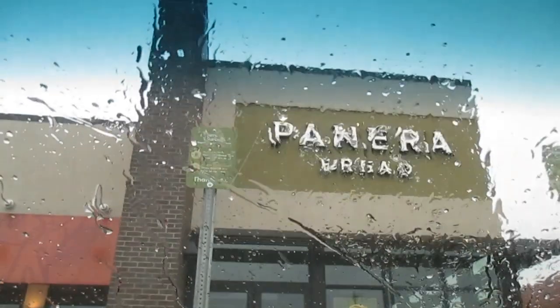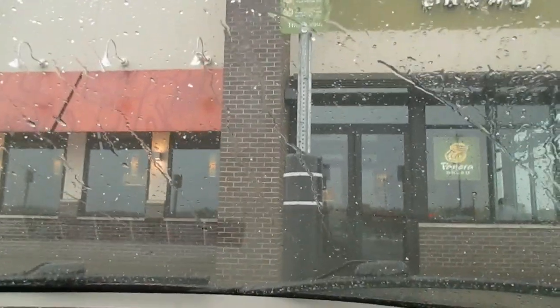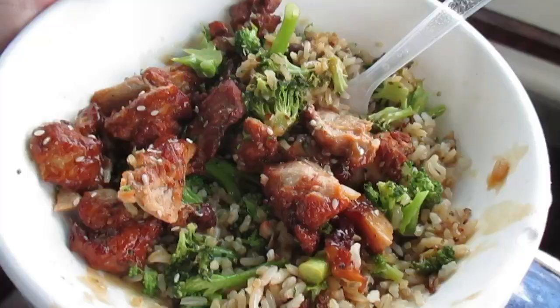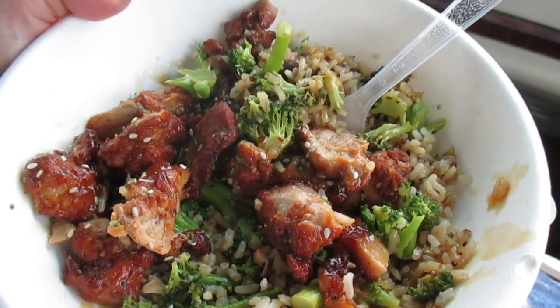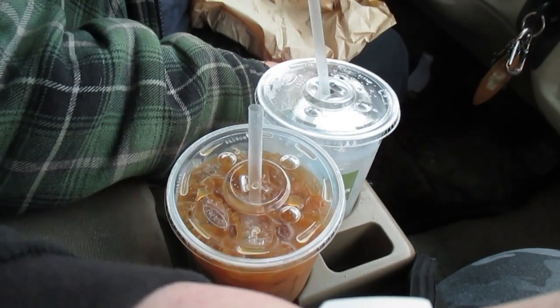Now we're at Panera Bread waiting for them to bring our dinner out — curbside pickup, same as before. Indoor dining is open in Michigan but we don't want to do it until we have our vaccines, which who knows when that might be. I got the chicken broccoli teriyaki bowl, some fruit, and some iced coffee.